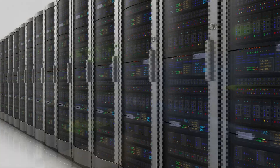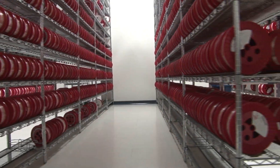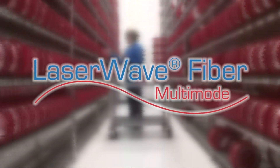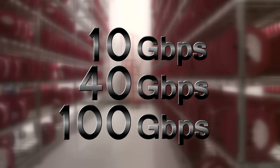OFS multi-mode fiber products are used primarily for data communications in data centers, high-performance computing, and local area networks. Our 50-micron laser-optimized products, known as laser wave fibers, are designed for maximum performance in high-speed 10, 40, and 100 gigabit per second transmission systems.